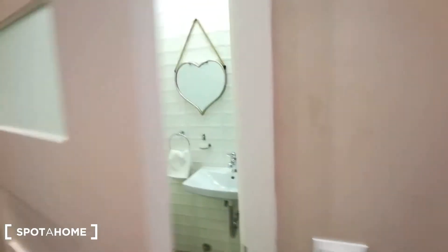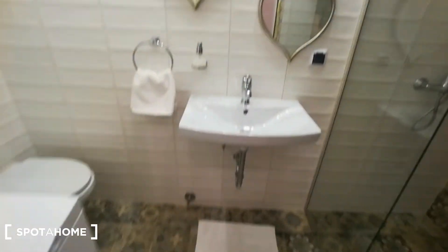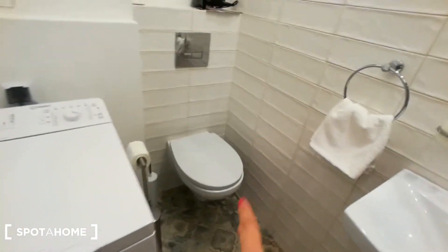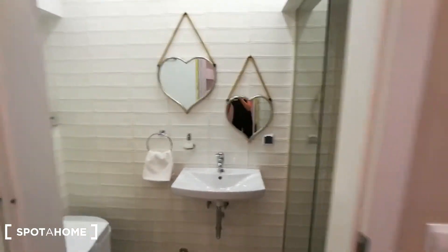Let's start from the bathroom. The bathroom is really lovely, really nice modern design. As you can see there is a shower, two mirrors, a washing machine and toilet, also a sink. It's like a small spa, really lovely.